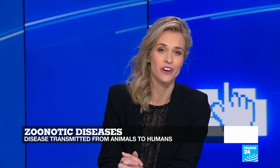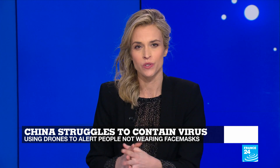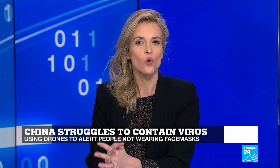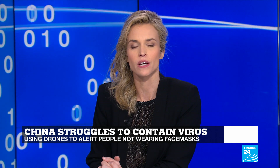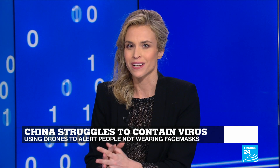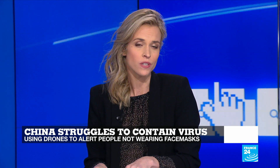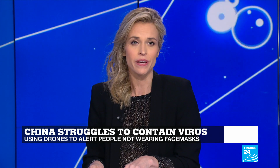Thank you very much, Dan Jay Kalkar. Meanwhile, in China, authorities are using technology to try to contain the epidemic. In a video posted by the Chinese state-run Global Times, drones are used to scold people for walking around outside without masks. Electronic tags for people under coronavirus home quarantine are also set to be deployed. Catherine Bennett has the story.